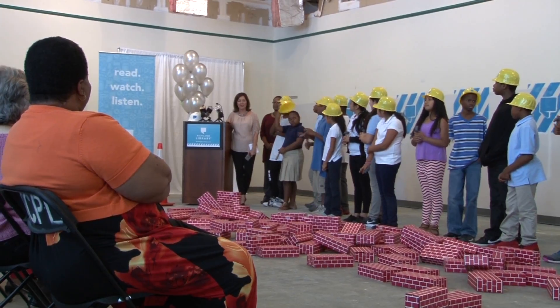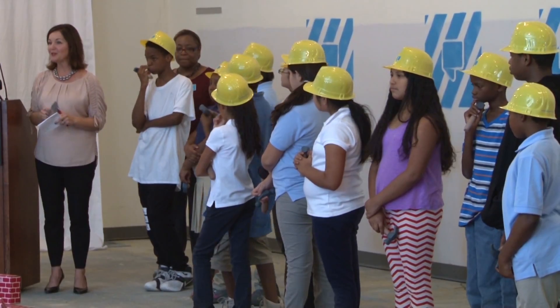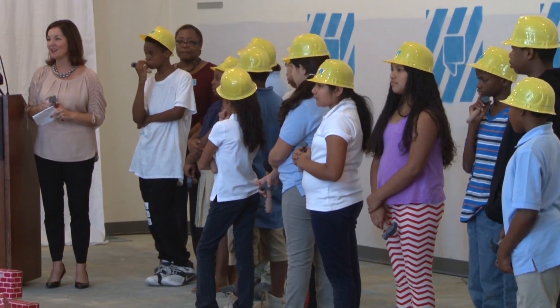The kids from Arden Elementary are why we do what we do. They are in the neighborhood, they walk to this library — they're really special to us. The whole community is a special community.